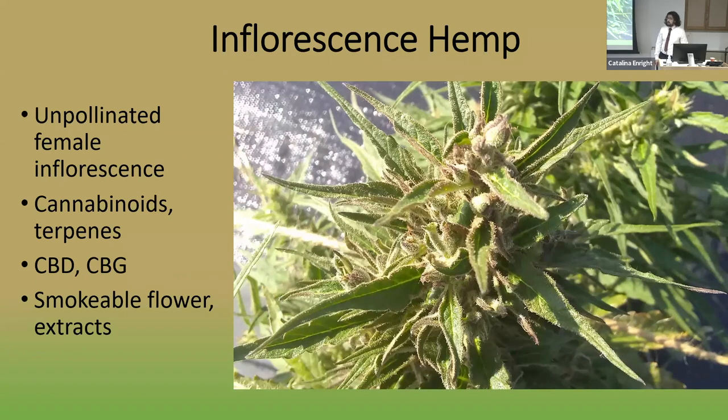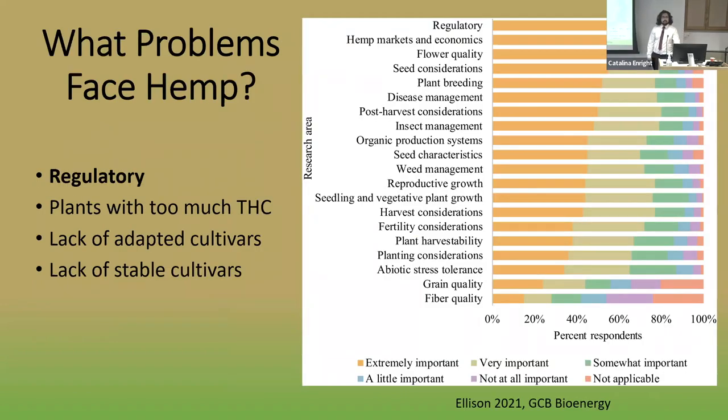For my thesis, I wanted to address some of the major problems facing hemp. Hemp is a very new crop — it was first able to be grown in the U.S. with a research license in the 2014 Farm Bill. A study by Shelby Allison from University of Wisconsin-Madison polling hemp stakeholders found that regulatory research was far and away the most important issue. The major concern was that plants being grown produced too much THC. Other major problems I felt I could address were a lack of adapted and stable cultivars, and a major motivation was the development of molecular markers to aid in developing them.